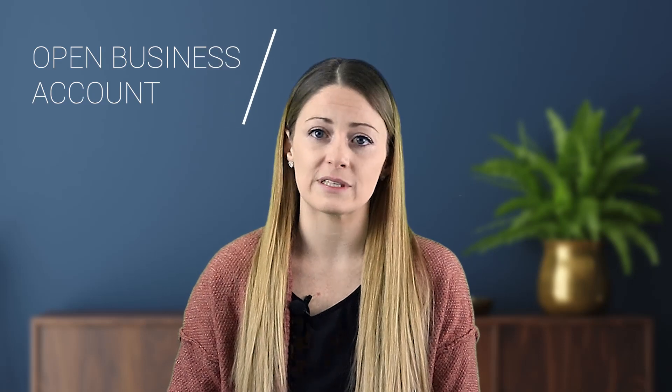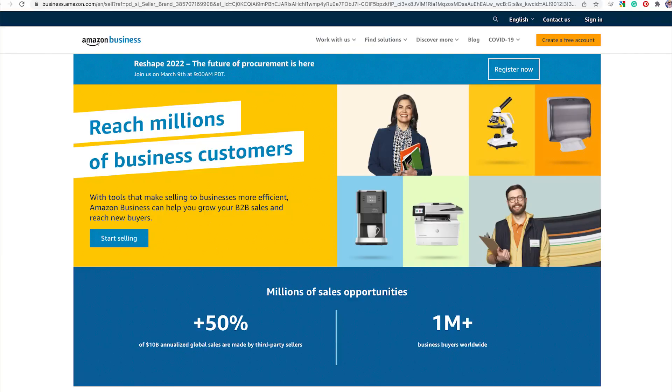The third way to get ungated is by opening a business account with Amazon — this is completely different from your regular seller account or personal purchase account. Once you have a business account established, you can make purchases through it and Amazon will give you an invoice for those purchases, which you can then use to get ungated. For example, to get ungated in toys and the Barbie brand at the same time, purchase 10 Barbies through your business account, photograph them with the invoice, and submit that with your application.